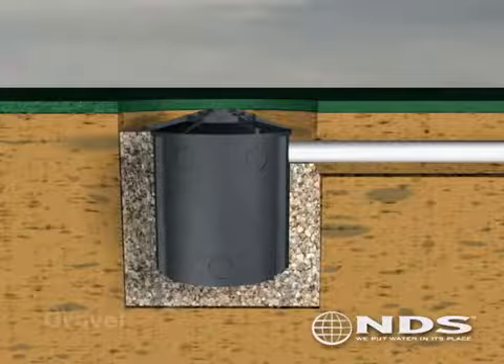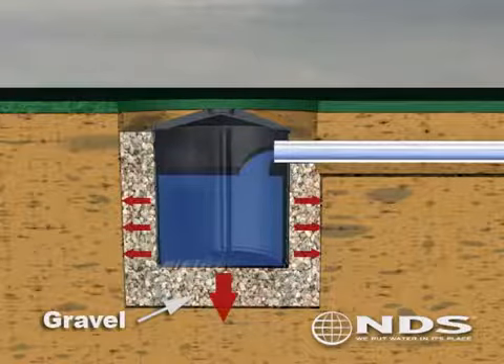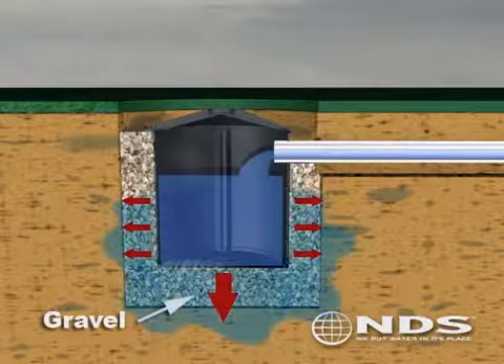A flow well is a manufactured dry well that can be used to retain water runoff within the property, allowing it to percolate back into the soil.